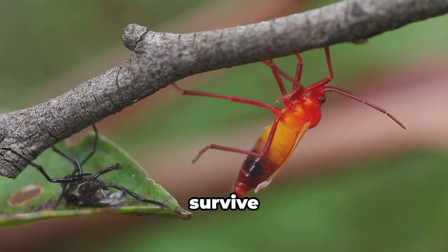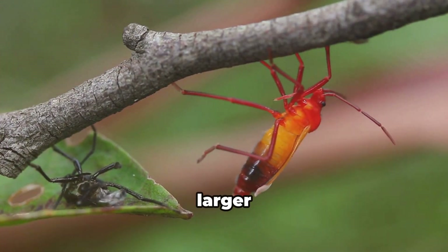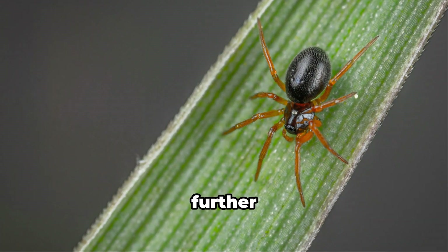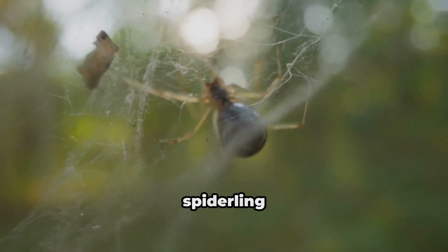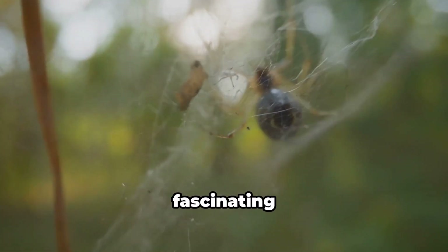Those spiderlings that survive these early challenges undergo a series of molts, shedding their exoskeletons as they grow larger and stronger. With each molt, they resemble their adult forms more closely — their venomous fangs developing further and their hunting skills becoming more refined. The journey from spiderling to adulthood is a perilous one, a testament to the resilience and adaptability of these fascinating creatures.